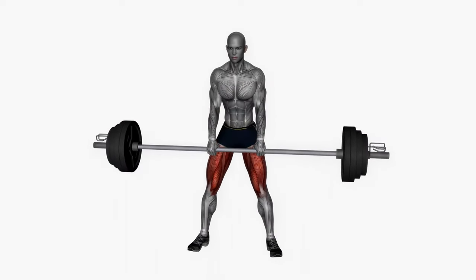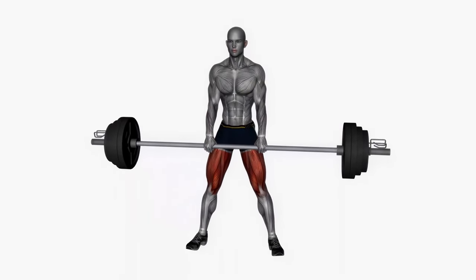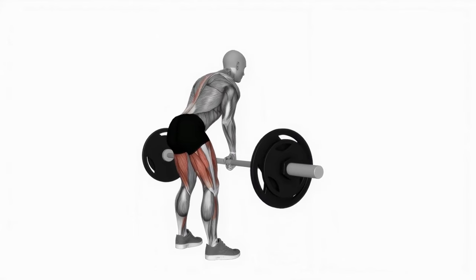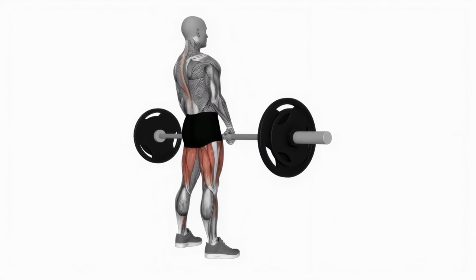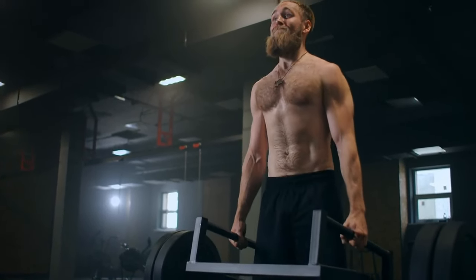But if we were to choose one variation that would add to the long list of muscle groups trained in the deadlift, it would be the sumo deadlift. We decided on this variation because of its great involvement of the quadriceps. And since squats are not on this list, this is the perfect variation.